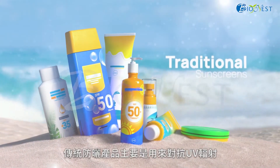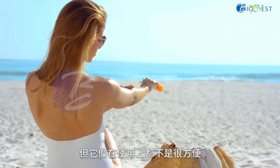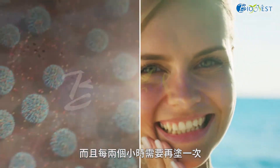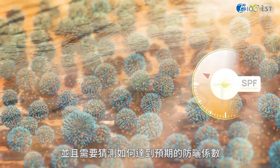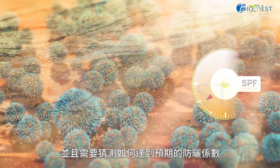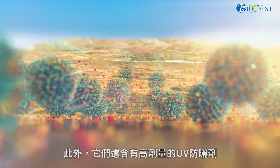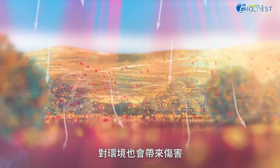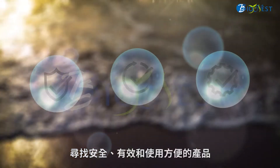Traditional sunscreens are extensively used to protect us against UV radiation, but they are far from convenient. They tend to feel oily and sticky, and need to be reapplied every two hours. Formulation can also be hard, and guesswork is needed to achieve the desired sun protection factor (SPF). Additionally, they contain high dosages of UV filters, which can be absorbed into the skin, leading to irritation, and could also be harmful to the environment. Finding a product that is safe, efficient, and convenient can be challenging.